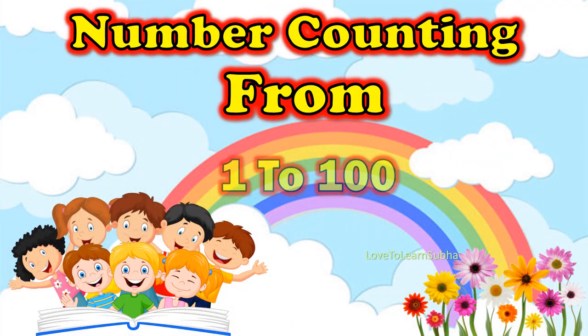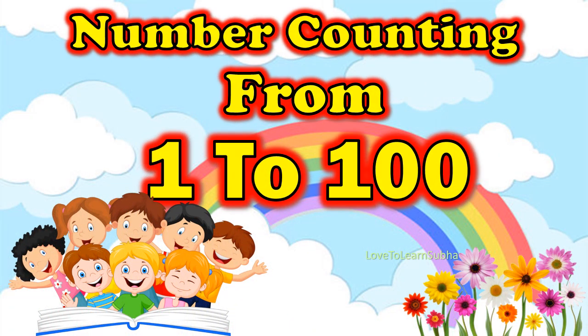Hello Kids! Today, we will learn the number counting from 1 to 100. Now, let's get started.